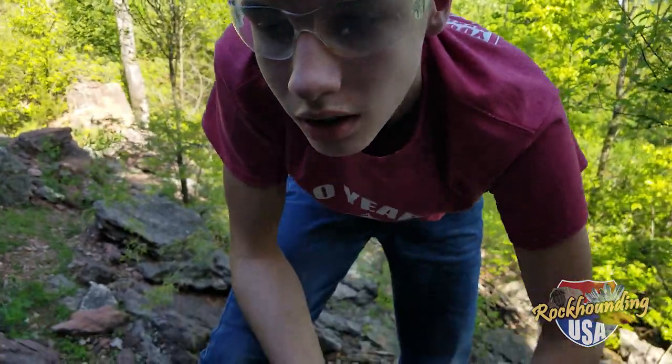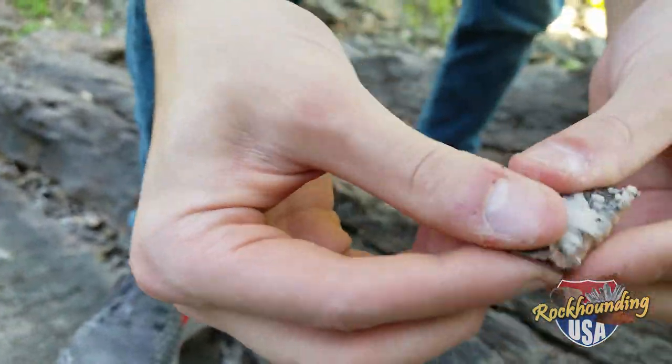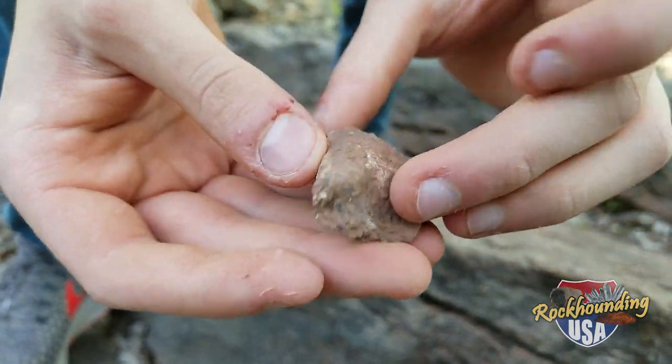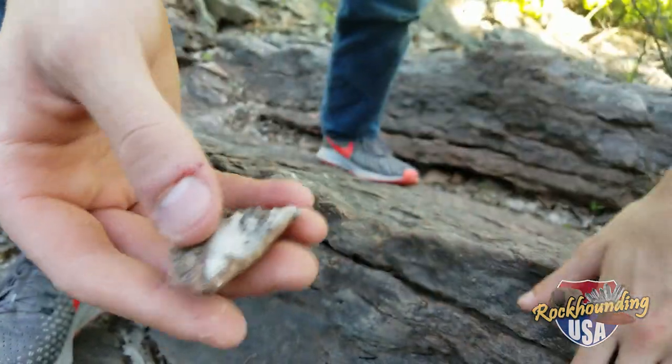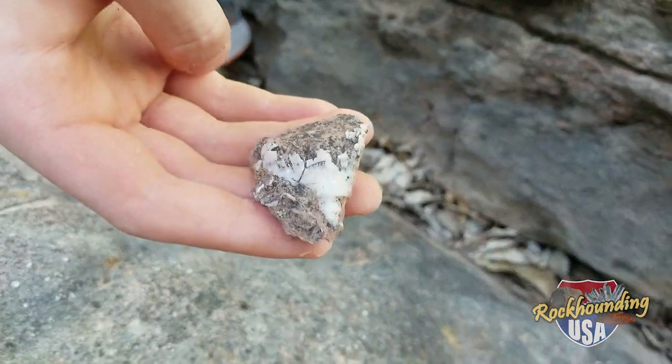Chase just did a little hammering and liberated something out. Look at that — nice coral, still a little matrix there. We'll clean that up, get some Super Iron Out to dissolve away the iron. Beautiful.